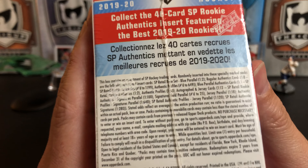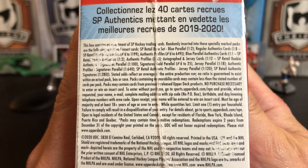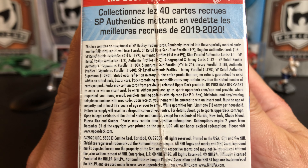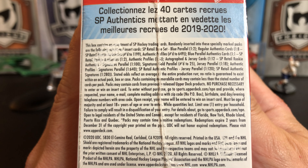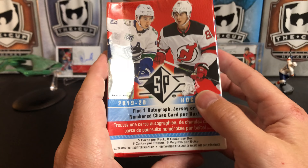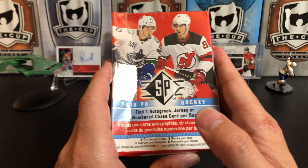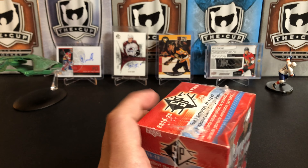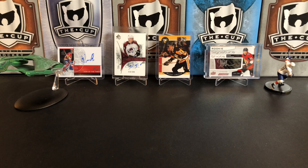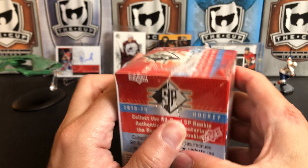We're going to get five cards per pack, eight packs per box. People generally like this product mostly because there is a chance you can get autos and memorabilia in here — about every other box you'll get an auto or memorabilia. If you don't get that, you'll get a numbered card. Those are very good odds for Upper Deck retail; they don't really have a lot of retail products where it's easy to pull autographs.